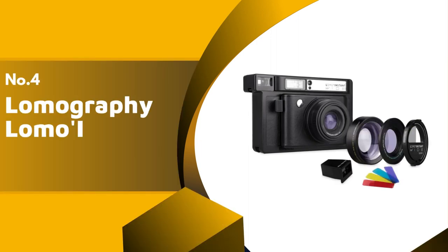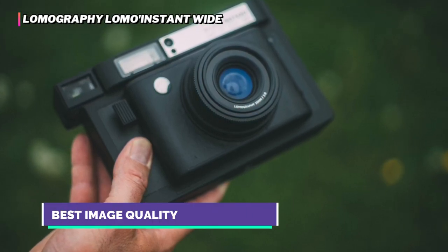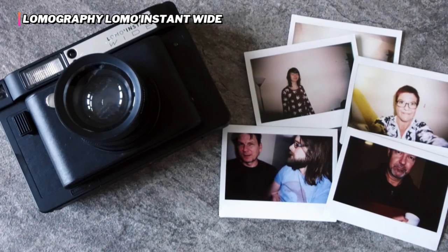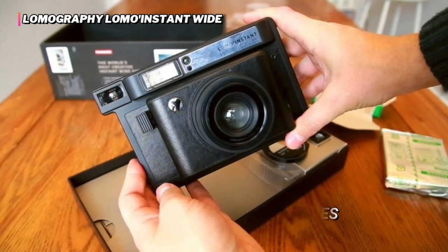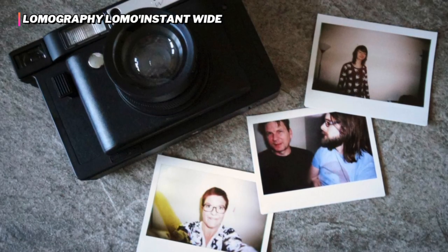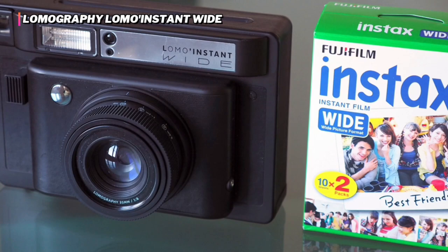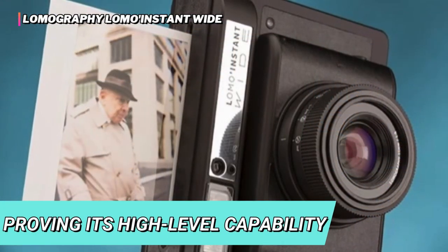Up next in fourth place is the Lomography Lomo Instant Wide. Many people are drawn to instant cameras because the format and flexibility are fun and offer creative opportunities. The Lomo Instant Wide is a great option for more experienced photographers or those who don't mind taking some time to get familiar with their camera settings before use. This camera provides far more adjustability than most of the others, as it comes equipped with interchangeable wide and macro lenses, color flash filters, a lens splitter, and the ability to take multiple and long exposures. These extra features are backed up with beautiful photo quality and an extra-wide format that clearly shows a wide range of colors and smaller details. In fact, the Lomo Instant Wide had the best color accuracy and consistency of saturation of all the cameras we tested and did the best at adapting to different lighting conditions, proving its high-level capability in any situation.